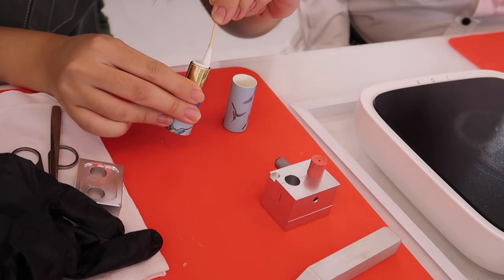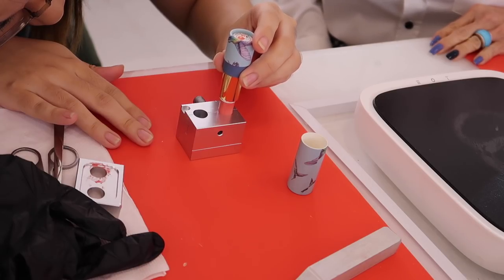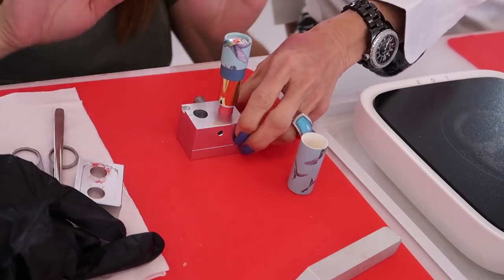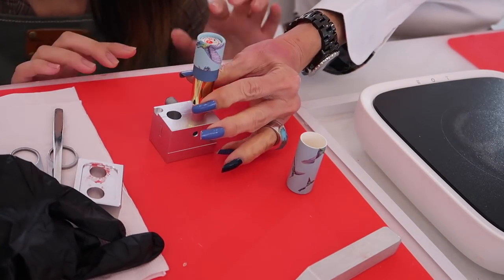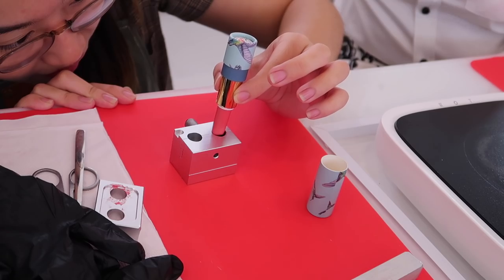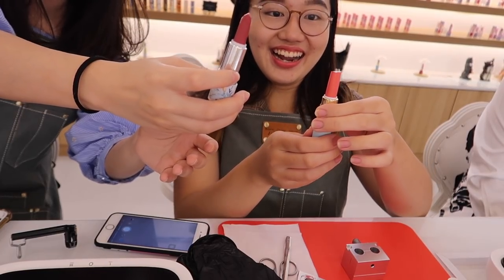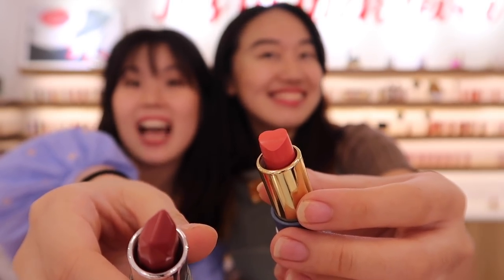Step eleven: assemble the lipstick. Now it's time for the hardest or most nerve-wracking part of this whole process — putting the lipstick out of the mold and into the case you picked. You need to have a steady hand for this, making sure the lipstick is placed in the middle and well aligned, because you don't want it to be on an angle as it might scrape the sides of the case. And after it's secure — tada! You have your finished lipstick. Mine was a pinky shade whilst Jewel's is a little bit of a darker nude shade.